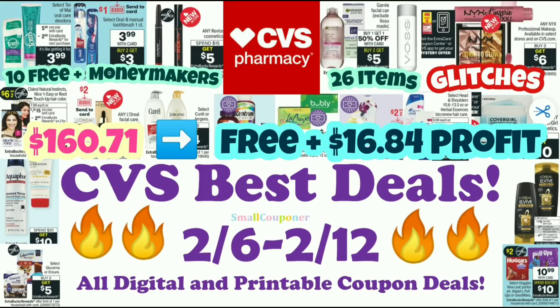Hi guys, this is Small Couponer. This is the CVS Best Deals for the week of February 6th through February 12th, 2022. These are all digital and printable coupon deals. If you were to do all of the 10 free and money maker deals, especially if you have some of the similar CRTs, or some of these are no CRT deals as well, it will total up to $160.71 before coupons.